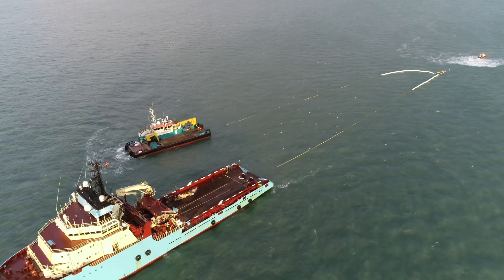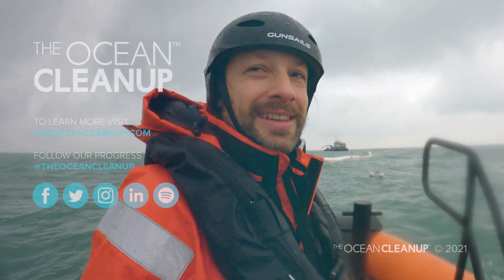It's good to be back in the North Sea. North Sea is challenging. It's a nice day at work.